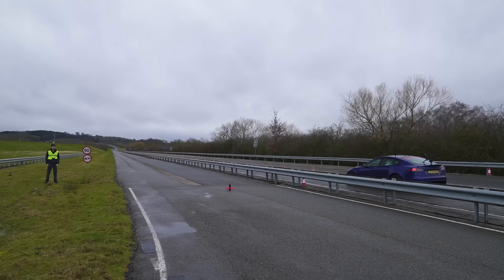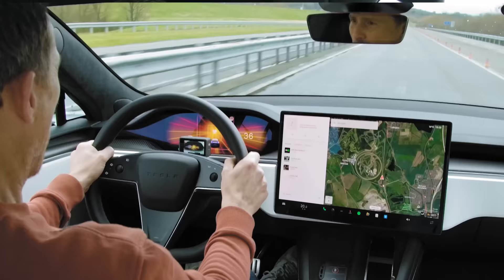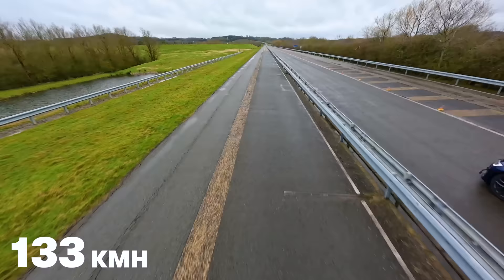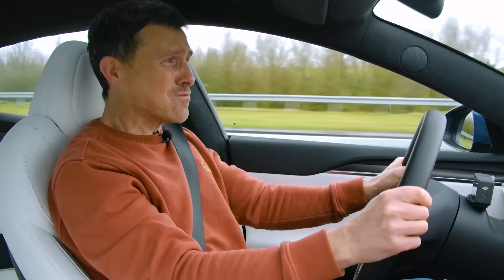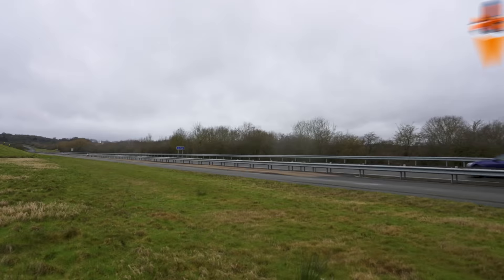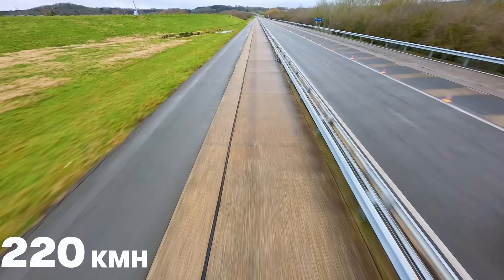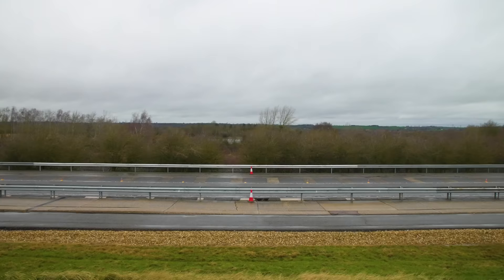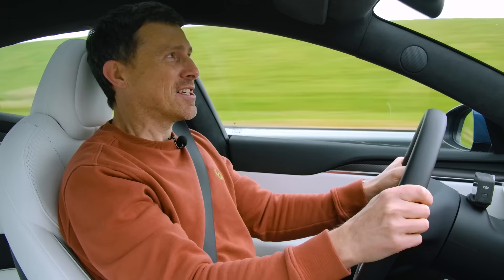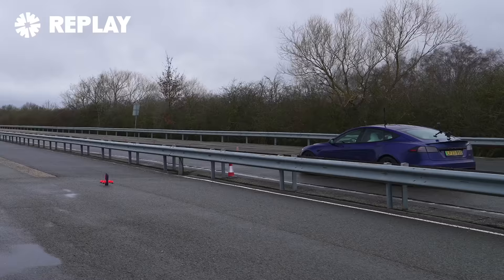Three, two, one. A bit better. Come on. Whoa — so quick, this car. Where is it? Oh, just ahead. Still not perfect. It's not liking the brakes. Come on, warm the tyres. That was better though. I'm getting closer.